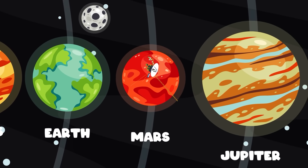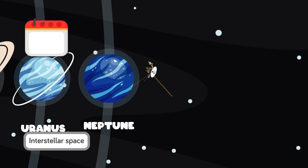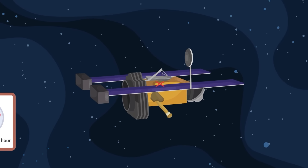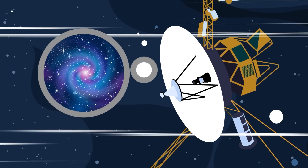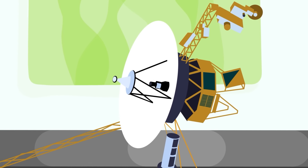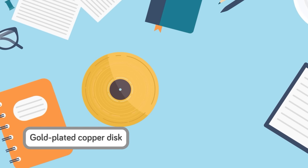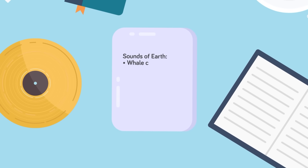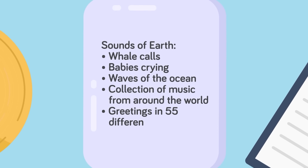Voyager 1 is easily over 10,000 miles per hour faster than our dust-gathering friend, racing through the stars at a top speed of over 38,000 miles per hour. One of the cool things about Voyager 1 is one of the items it contains — a message from the human race for any intelligent extraterrestrial lifeforms the probe might encounter. A phonograph record on a gold-plated copper disc was sent up in Voyager 1, containing photos of Earth as well as those that reflect our various cultures. It even has a medley called Sounds of Earth, which includes whale calls, babies crying, waves of the ocean, and a collection of music from around the world, along with greetings in 55 languages.